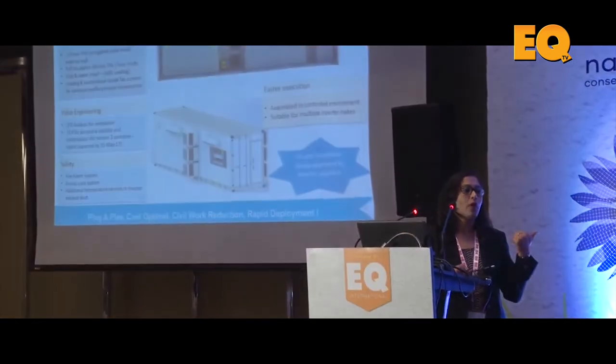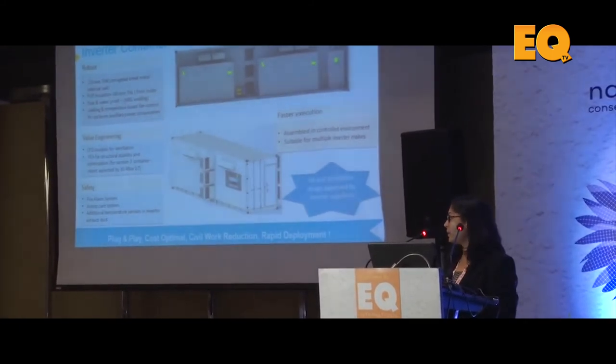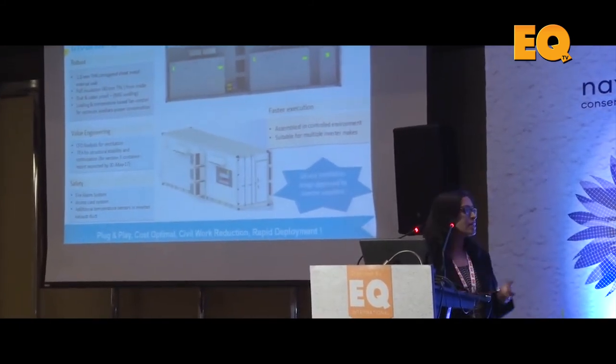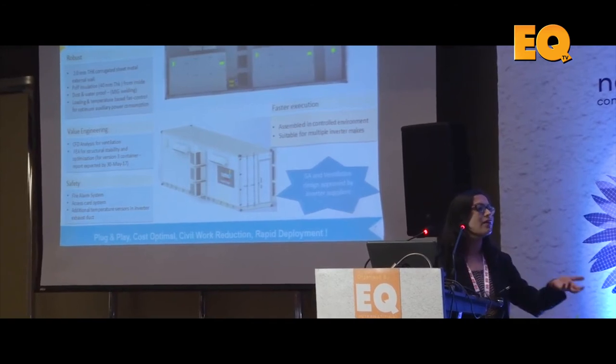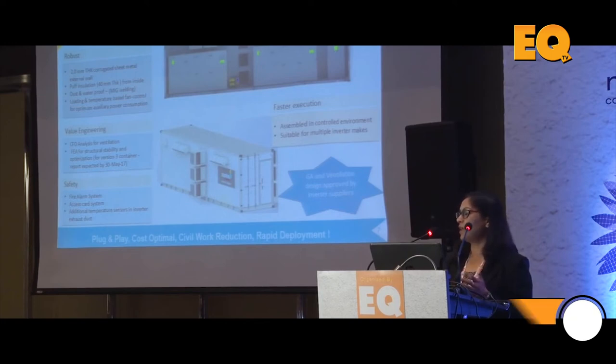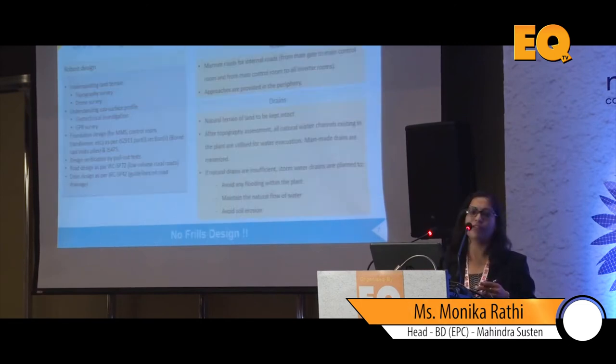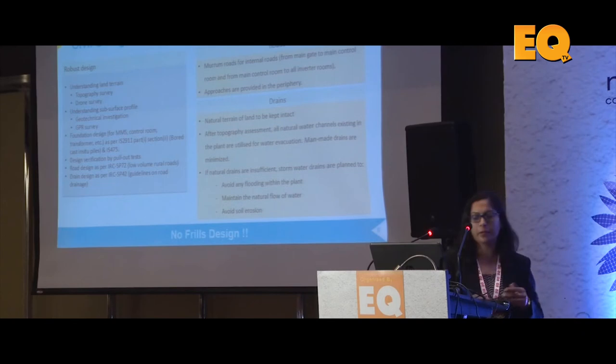What is most critical in a container is that the design must be approved by the inverter supplier. As a developer, don't accept whatever container comes your way — if the ventilation is not properly designed, the inverters may end up overheating. There was a recent case of this that I think a lot of people are aware of.